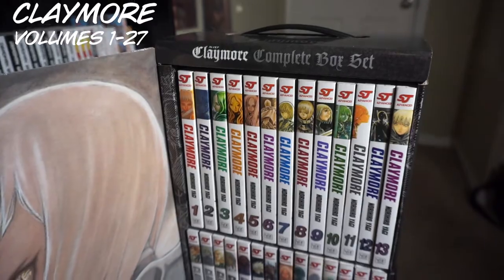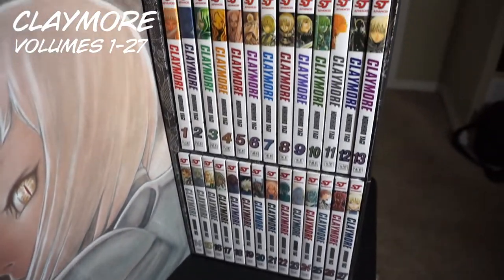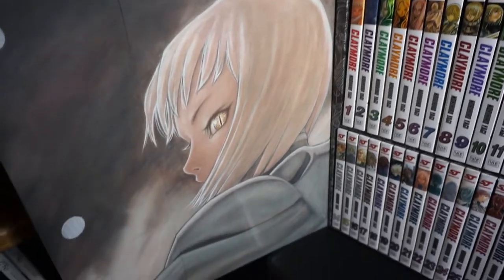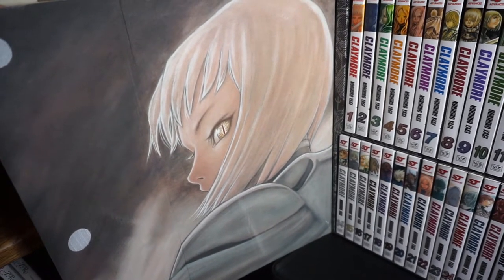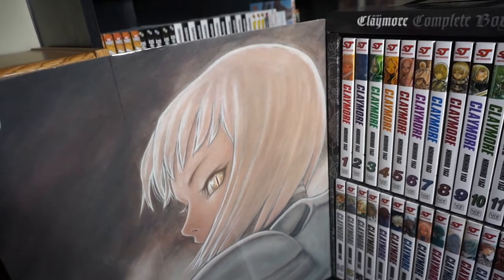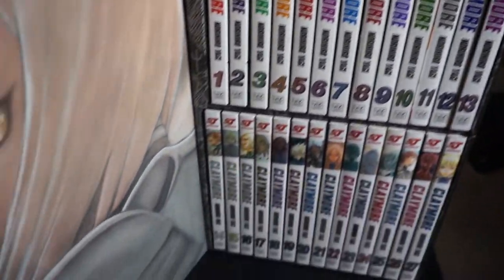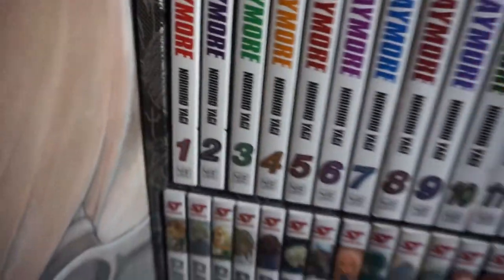Here is my Claymore Complete box set right here. And check it out — that is Claire, our main character. She is an absolutely amazing character with amazing character development throughout the series. Let's look at the side bindings right here — very clean, very nice. Also, Amazon — you screwed me. You didn't get me the freaking illustration booklet. It was supposed to be right here and never came with it. Very upset with you, Amazon.